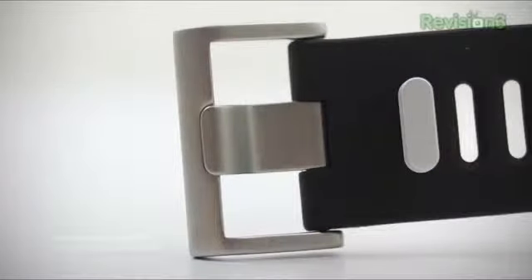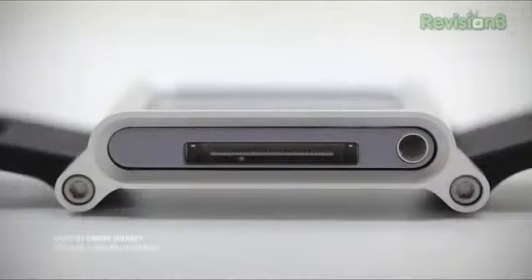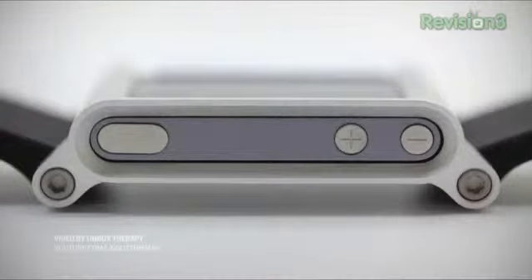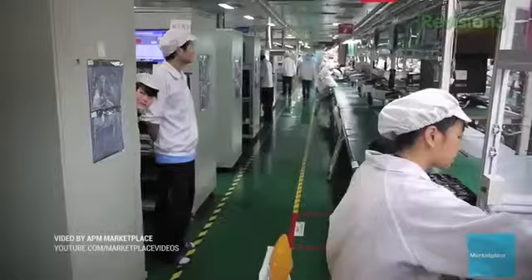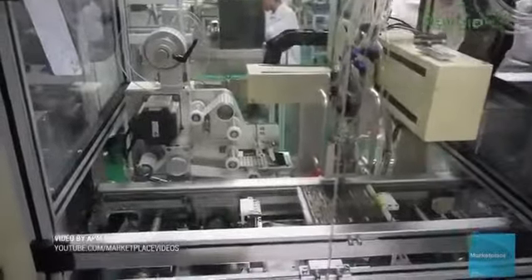Apple is reportedly already testing its first smartwatch, and it supposedly has a 1.5-inch OLED display, according to fresh reports from the Economic Times. RIT Display has reportedly been tapped to provide the screens and touch sensors for the device. Apparently Apple had to settle on a 1.5-inch screen after it decided that a 1.8-inch display was just too big for most wrists. Foxconn is building the device and has already received an order for 1,000 units, the Economic Times said.